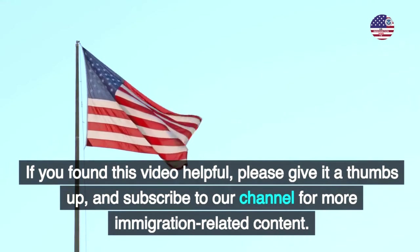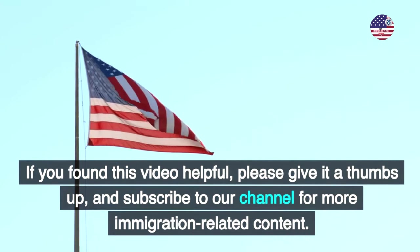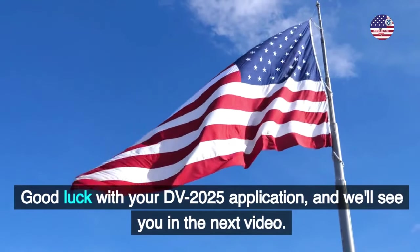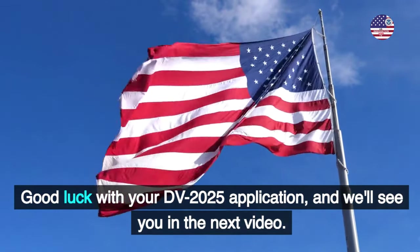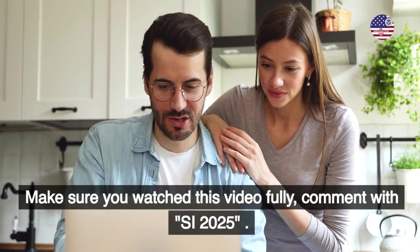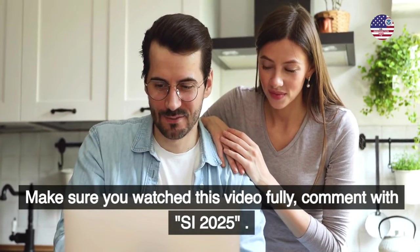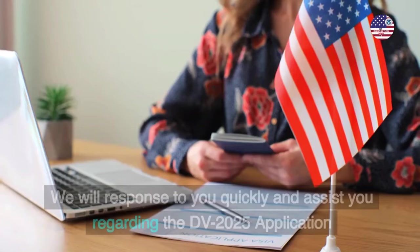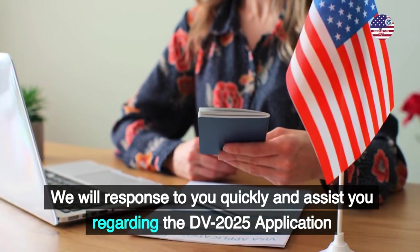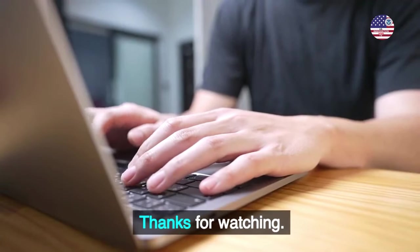If you found this video helpful, please give it a thumbs up and subscribe to our channel for more immigration-related content. Good luck with your DV 2025 application, and we'll see you in the next video. Make sure you watch this video fully. Comment below and we will respond to you quickly and assist you regarding the DV 2025 application. Thanks for watching.